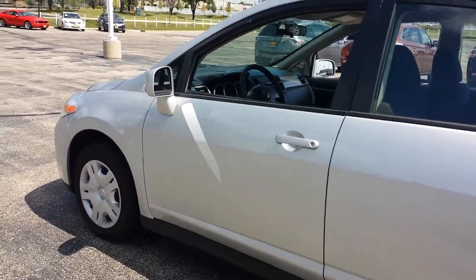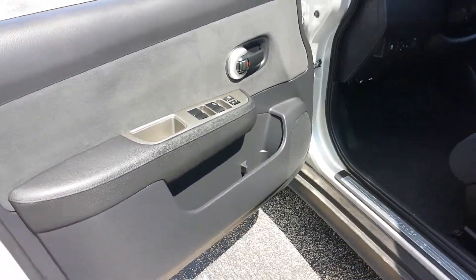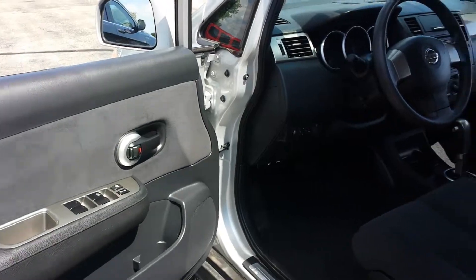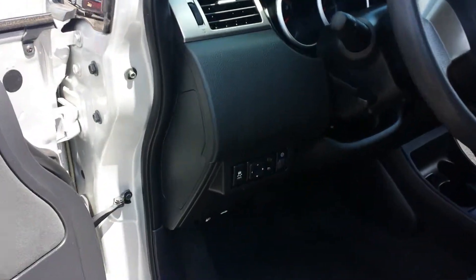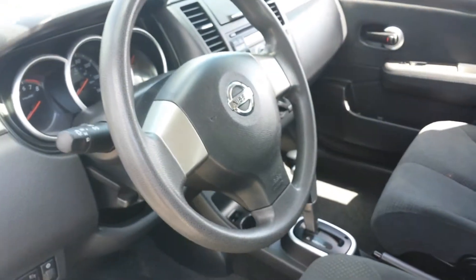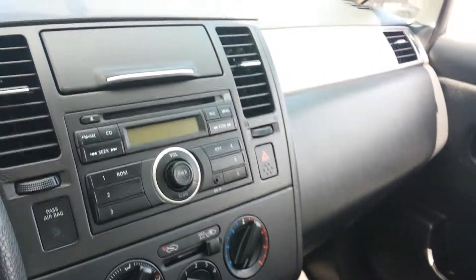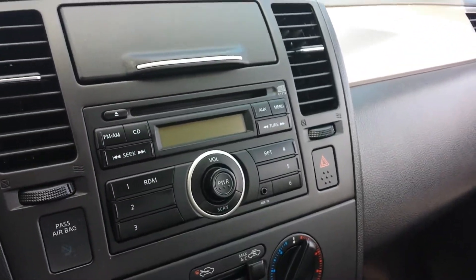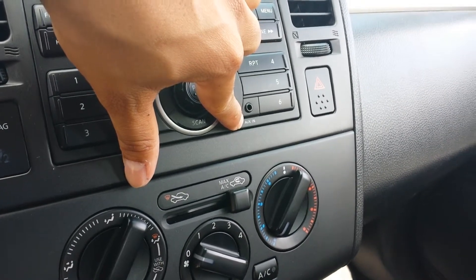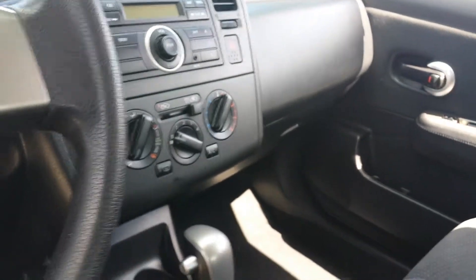You have the black cloth interior. You have everything from power windows, power door locks, and power side mirrors. This is going to have all your standard equipment, but most importantly you also have your auxiliary connection for iPod or MP3 player — all you need is the right cord and you'll be ready to hear your tunes.